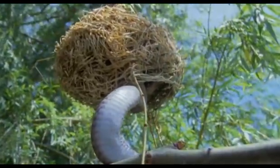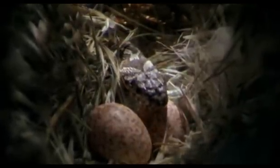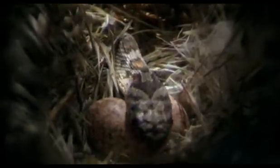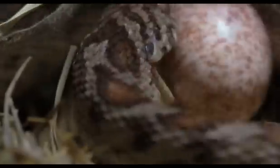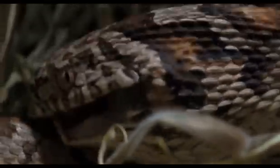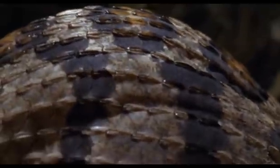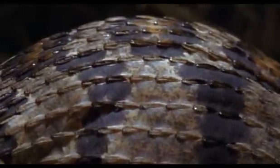And this is what the snake is after — the eggs. Each is several times bigger than the snake's head, but its jaws are linked by ligaments that are amazingly elastic. Once the egg is engulfed by the snake's jaws, powerful throat muscles push it down its gullet.